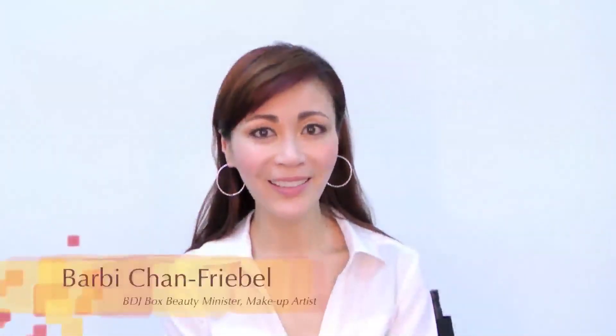Hi, this is Barbie Chan. I'm your makeup artist and I'm also part of the beauty ministry of BBJ. I'm gonna teach you now how to cover or conceal your pimple marks.